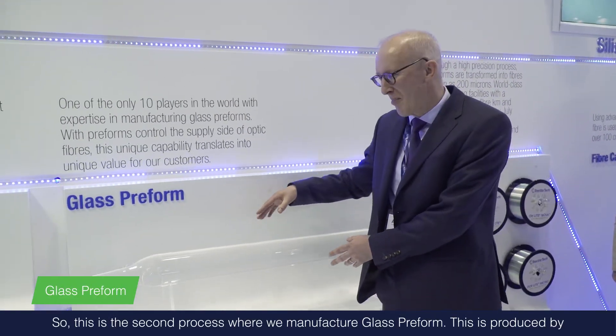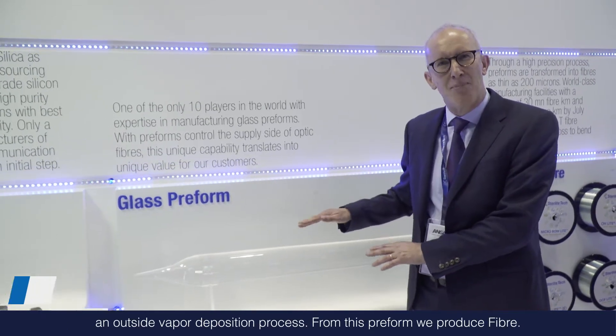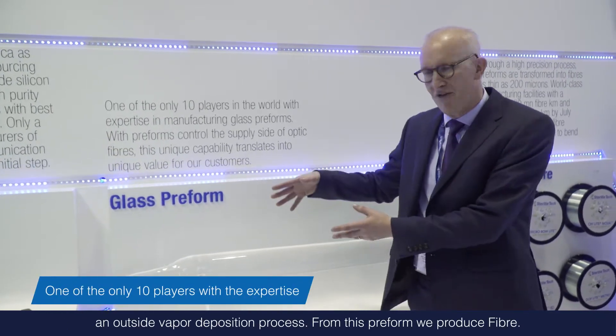This is the second process, where we manufacture glass preform. This is produced by an outside vapor deposition process.